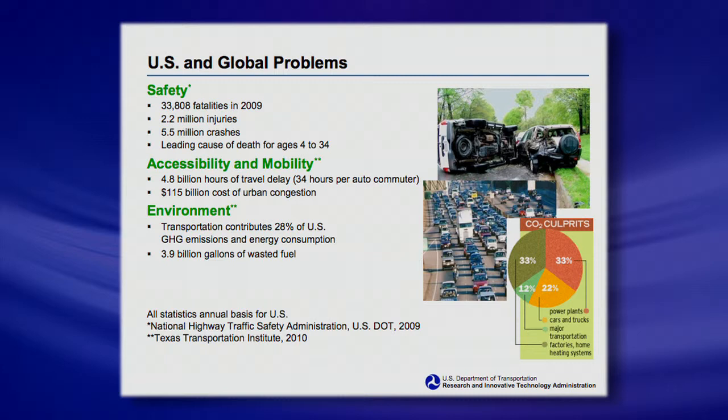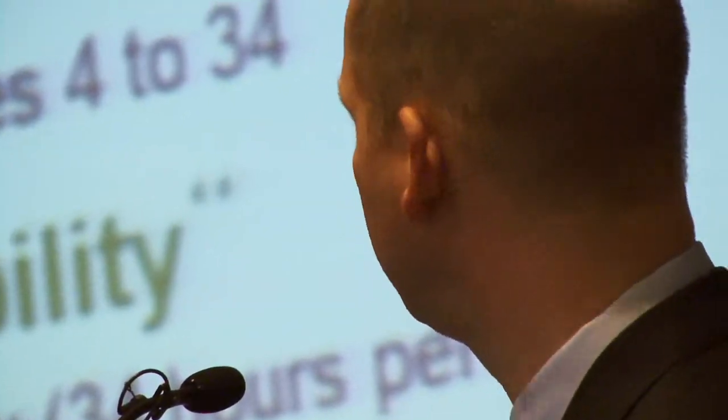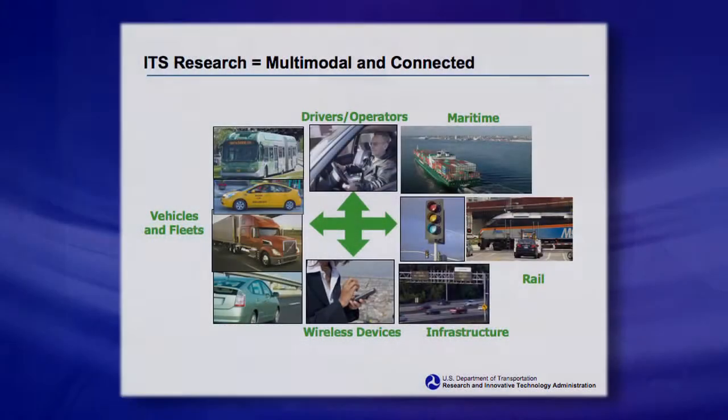Safety and efficiency — you know the problems. How do we get people from where they need to be? All the wasted time, energy, and fuel because of delays, congestion, or crashes — these are the kind of solutions we're looking for. ITS looks at all types of transportation: rail, maritime, highway, transit. How do we apply wireless connectivity for safety, mobility, and environmental benefits?